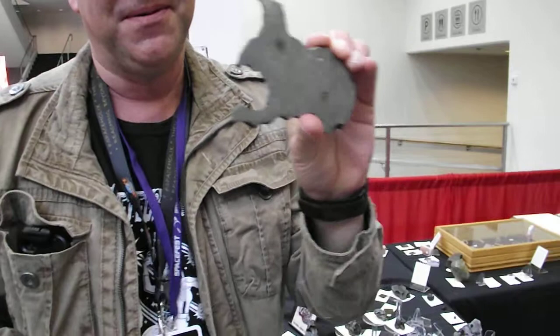Here is one of our iron meteorites that we call the rabbit. Wow, look at that. This is a Taza iron from Northwest Africa. That's a favorite, and this one is as found.